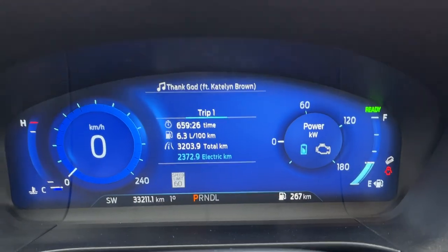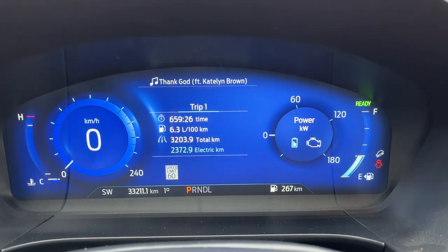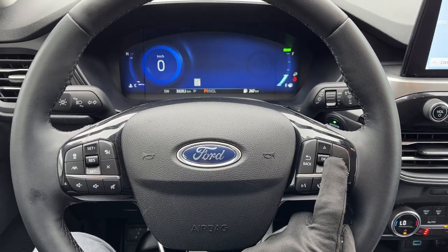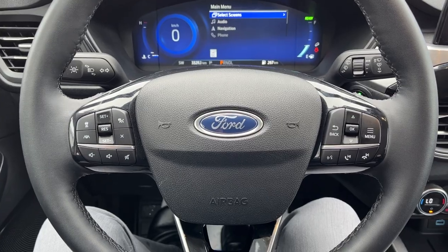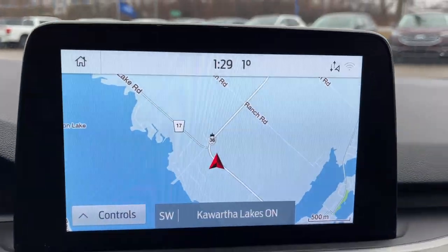Stepping into the vehicle, you do have your digital display right behind the dash — it shows you your different power usage and how many electric kilometers you've traveled. That display is controllable with the steering wheel buttons. You also have adaptive cruise control with lane centering, as well as a heated steering wheel.